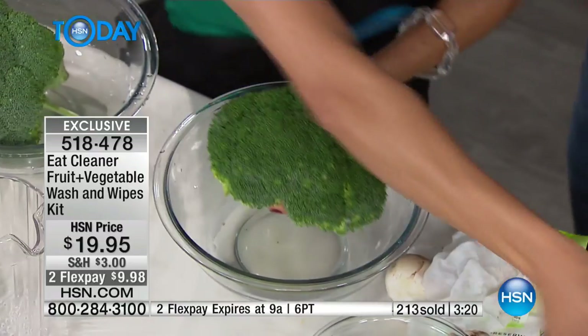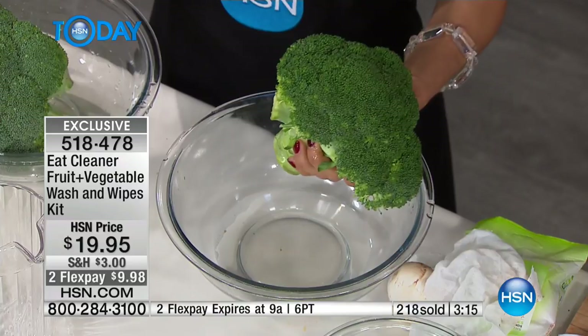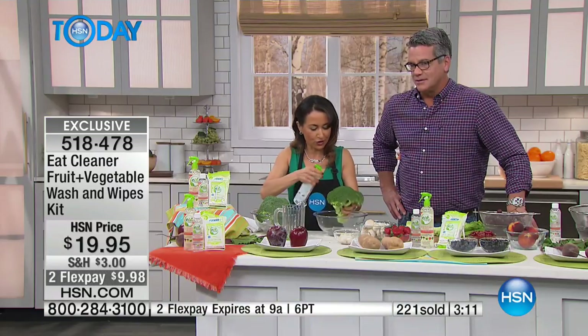So you take your Eat Cleaner, just give it a quick spray. It's so clean, you can spray it in your mouth. She just did it too! This is good for you — this is what's going to help your fruits and vegetables and in turn help you.